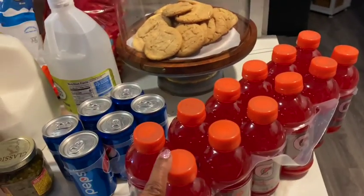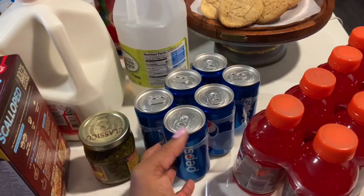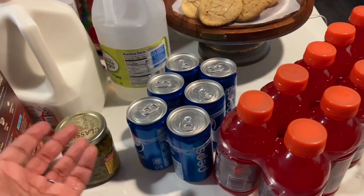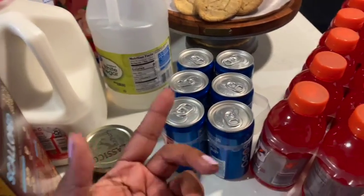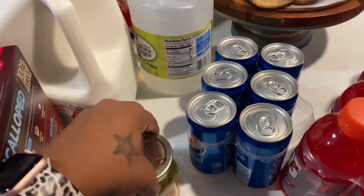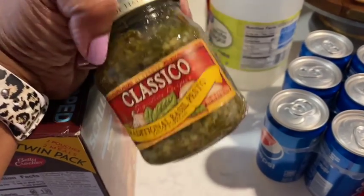Some Gatorade — they didn't have the big package one, so I had to get the 16-ounce six-pack, which should be fine. I don't even finish those as it is; I'll drink like two or three sips and I'm done. I needed some more pesto — I always like to keep this on hand.